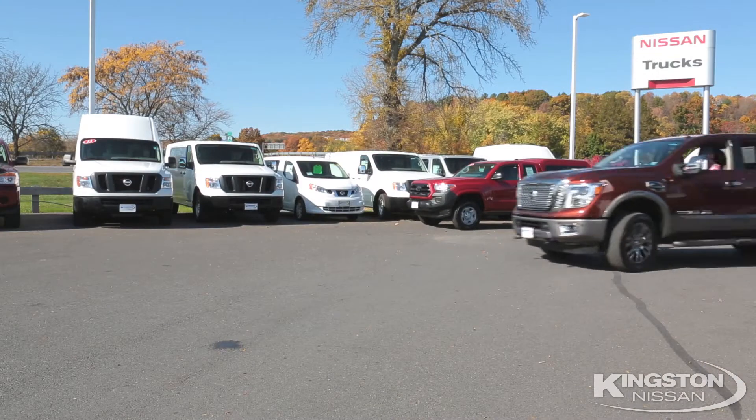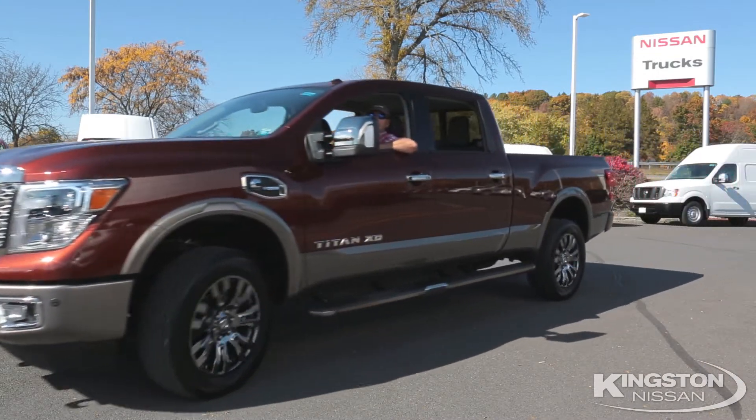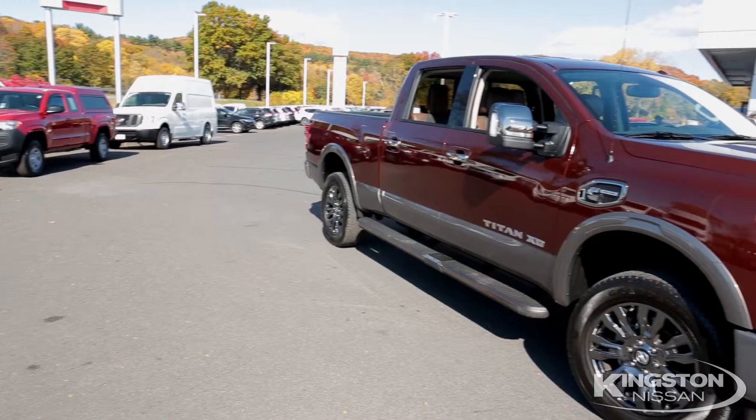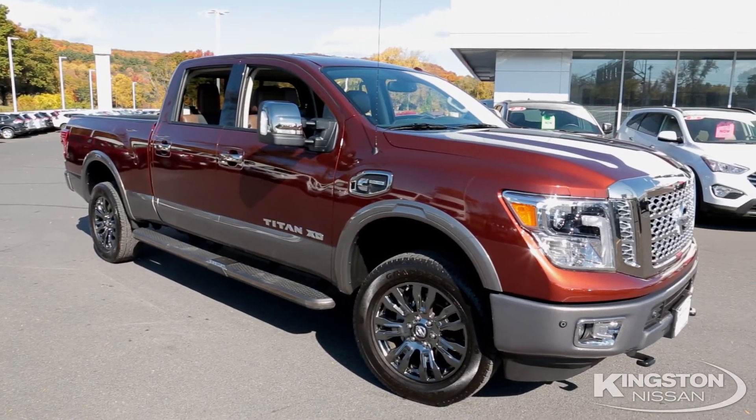Move over Dodge, Ford, and Chevy. There's a new player in town, and that's the new 2017 Titan XD, with the soul of a light duty and the heart of a heavy duty.